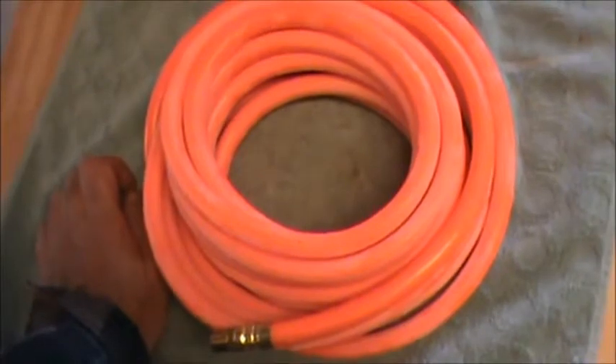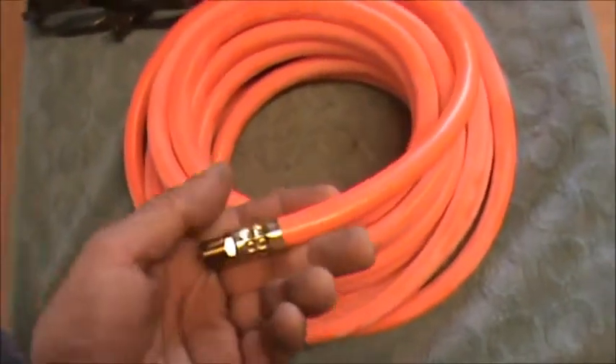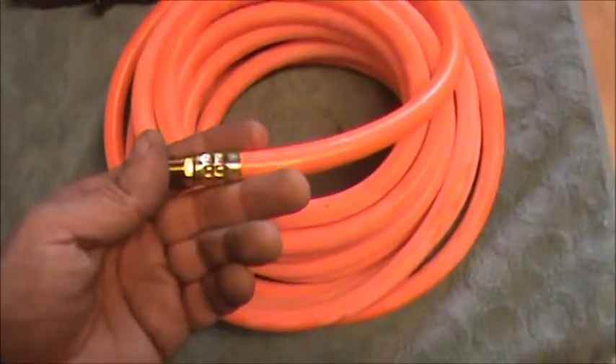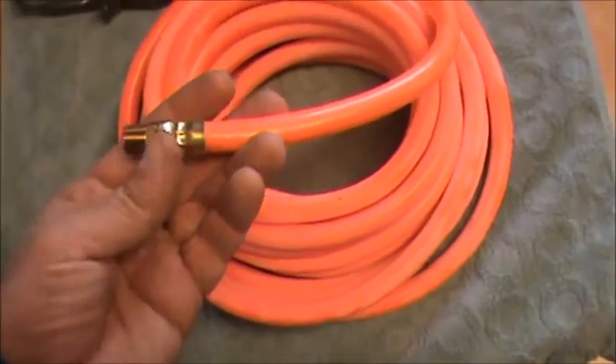But I'm just going to name this. I was over at Harbor Freight the other day. I had a little project and I bought this. This is just three-eighths air hose.